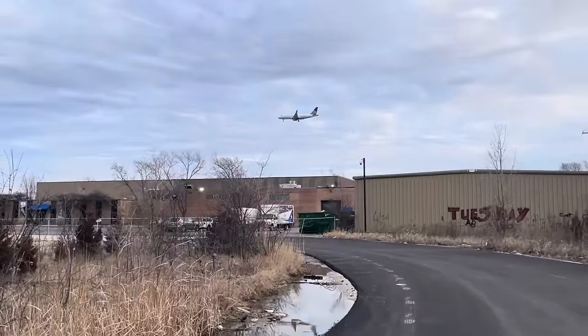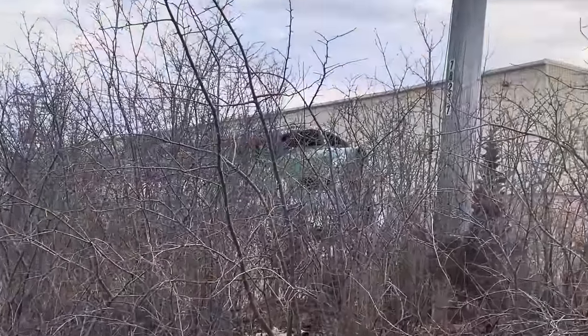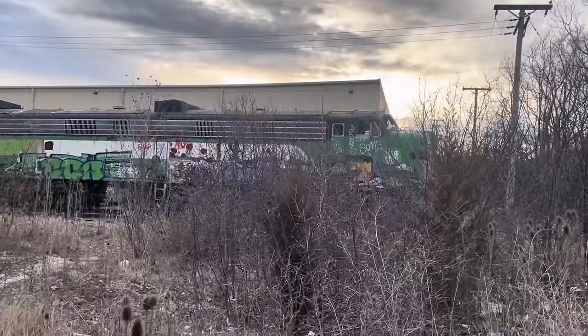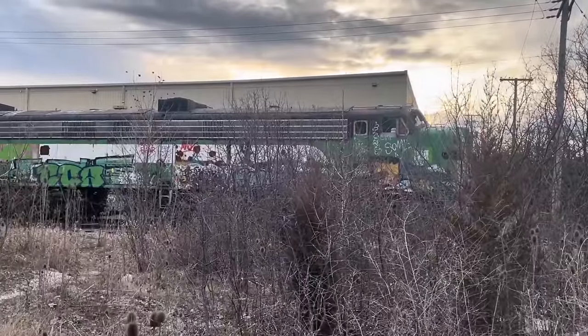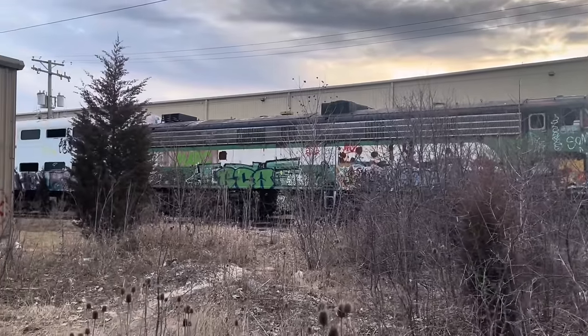This whole area is super industrial, and serving all the businesses is a network of freight spurs. North of here there is the Chicago Junction Railway in Elk Grove Village — we briefly mentioned them in our previous video. Down here in Bensonville, the tracks are owned by the Chicago, St. Paul, and Pacific Railroad. Both companies are owned by Progressive Rail, and they get goods from the big Class 1 freight companies to the different businesses around Bensonville and Elk Grove. Except on this one track that we're at now, I don't expect any freight trains to stop by anytime soon. It looks like we have a squatter, and he's in pretty bad shape.